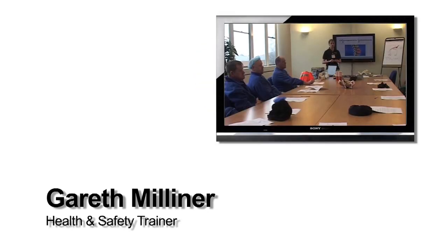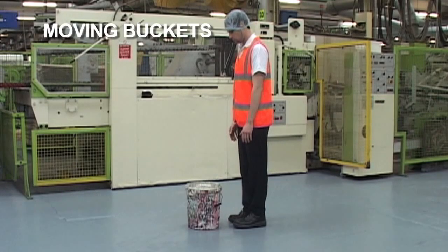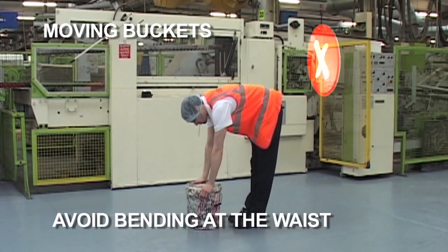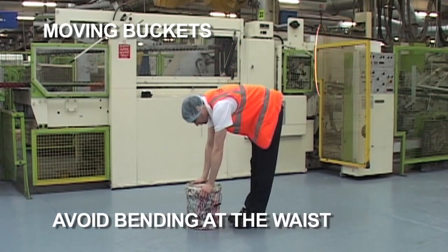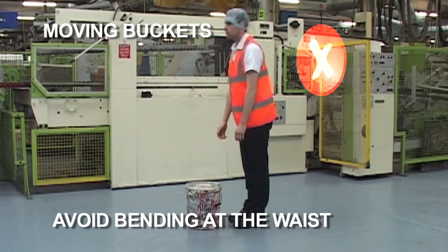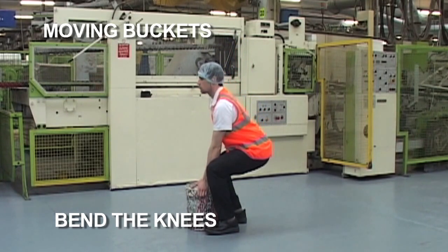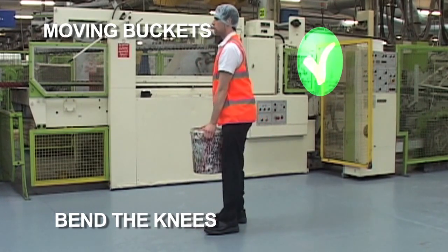Manual handling is the lifting and lowering, pushing and pulling of loads. Incorrect technique can cause injury to the back muscles, the discs, the ligaments, tendons and spinal joints. Cumulative and repetitive incorrect technique can injure these structures. It accounts for 40% of reported injuries, which are often caused by poor practices and technique.